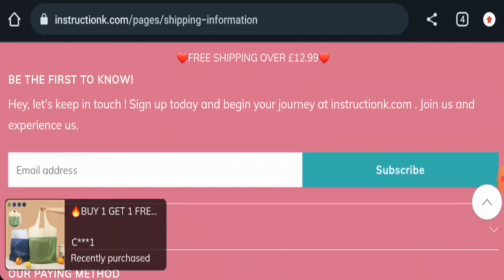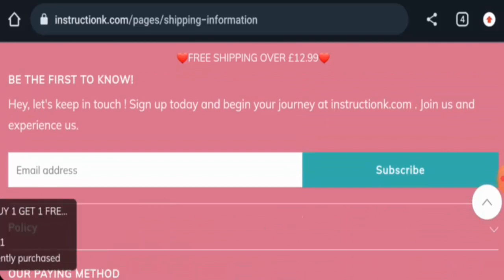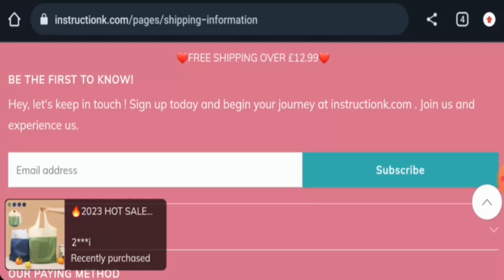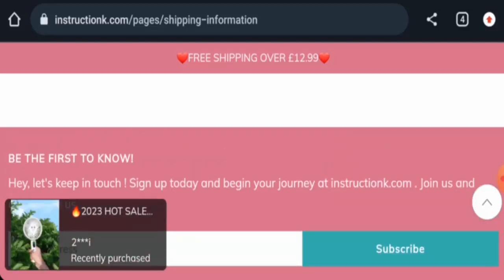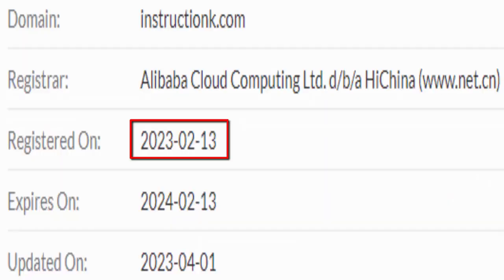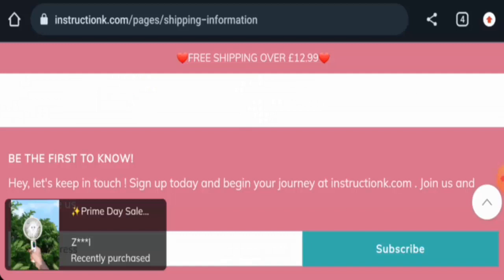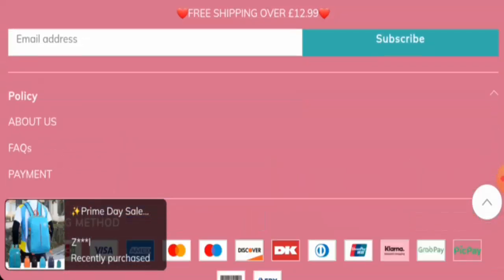This website is protected by the HTTPS protocol and SSL integration to keep details and transactions safe, which is a good sign. However, this website was created on the 13th of February 2023 and will expire on the 13th of February 2024, which means it is less than six months old and cannot be fully trusted.